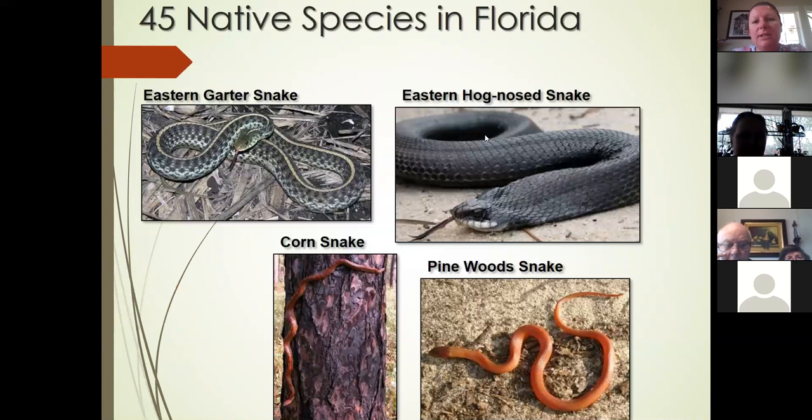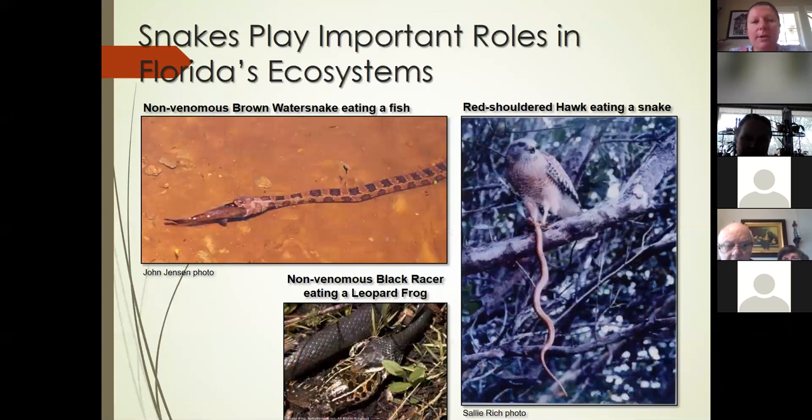There are at least 45 species of native snakes in Florida. A few include the eastern garter snake, eastern hognose snake, corn snake, and pinewood snake. The corn snake on the left blends in very well with pine trees and is our number one offender for being close to people's homes — people call us wanting identification, but they are completely harmless. Snakes play a very important role in our ecosystem. We have a non-venomous brown water snake eating fish, a red-shouldered hawk that has preyed on a snake, and a non-venomous black racer eating a leopard frog.